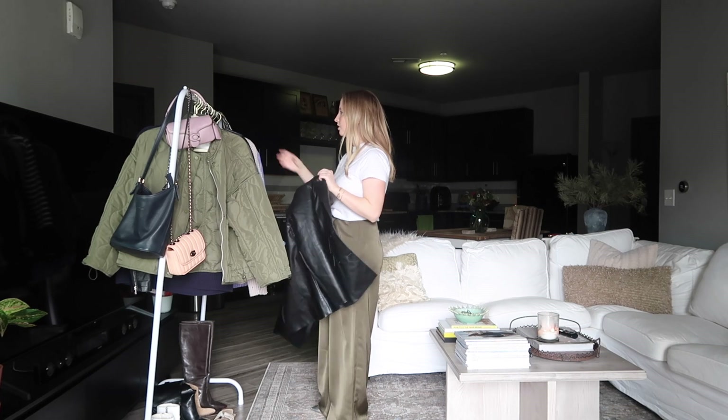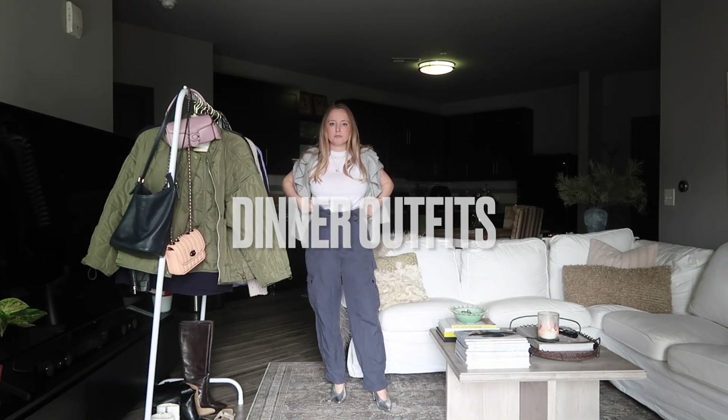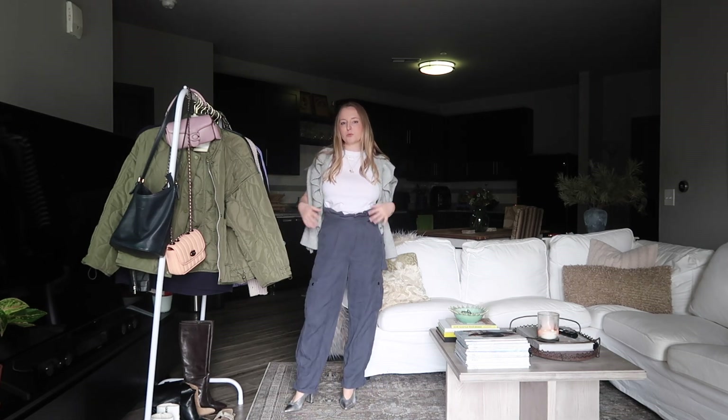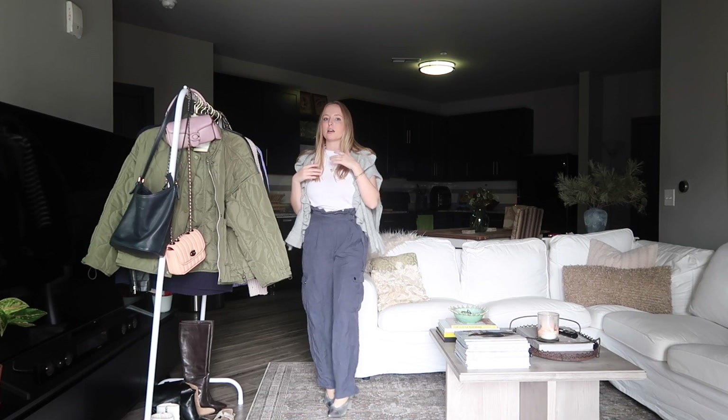Now let's do some dinner looks. The other day I wore this look with a boxy crop tee that was shorter so I kind of half-tuck it, but since we're sticking with this tee today I have it kind of tucked in and bloused over. These pants are just so high-waisted, but I did wear this like this the other night to dinner.